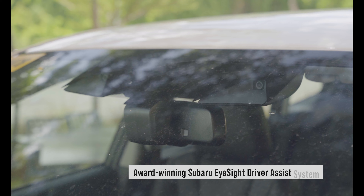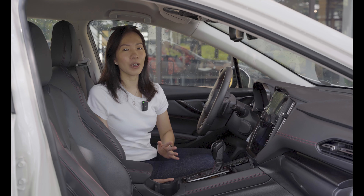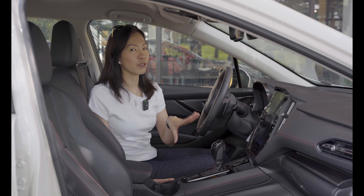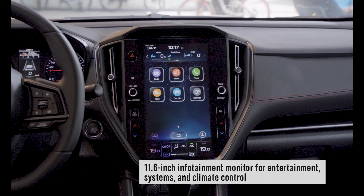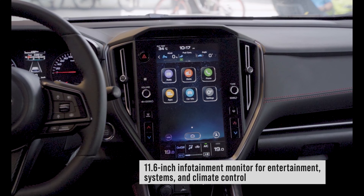Safety has always been a priority for Subaru. It has the award-winning iSight Driver Assist System. The Subaru iSight is not the only technology feature here in the WRX Wagon. Up front, you have this large 11.6-inch infotainment monitor where you can control not just your entertainment but also your climate control.